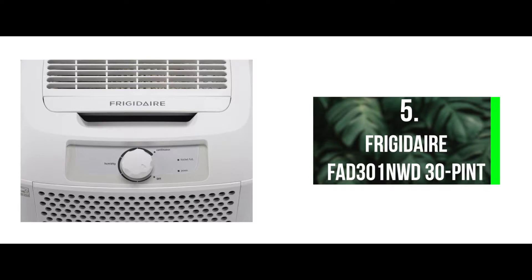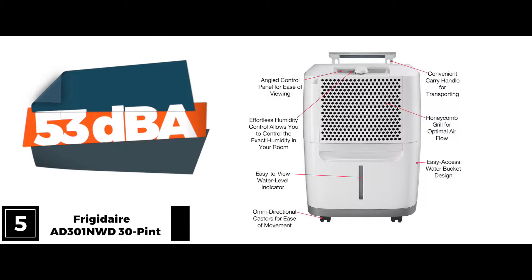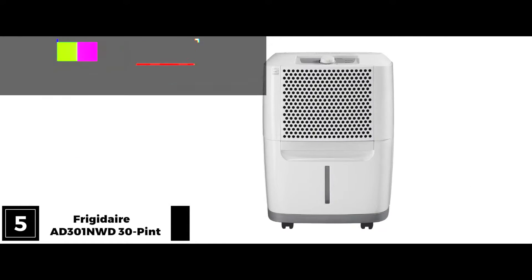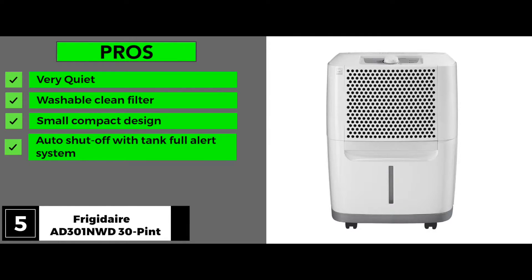Let's start with the Frigidaire FAD301NWD 30-pint Dehumidifier. The Frigidaire unit prides itself on simplicity. It's a quiet unit rated at 53 decibels, which is impressive for a machine that removes about 1.25 pints of water from the air. It has a lot of pros: it's very quiet, it has a washable clean filter, a small compact design, and an auto shutoff with tank full alert system.